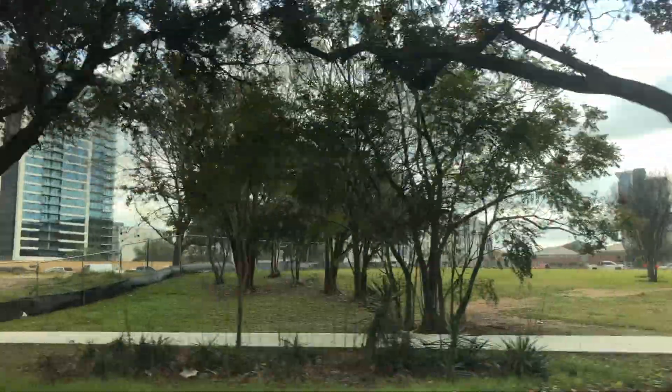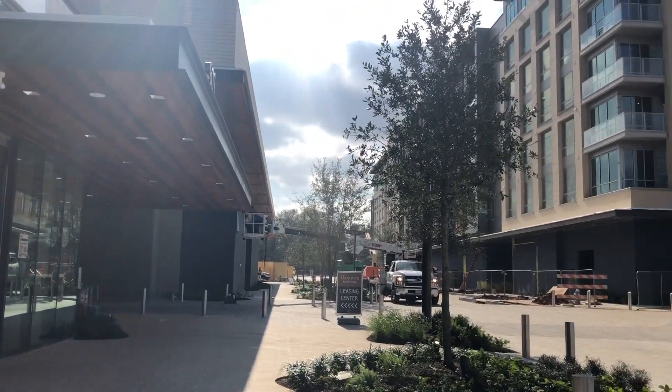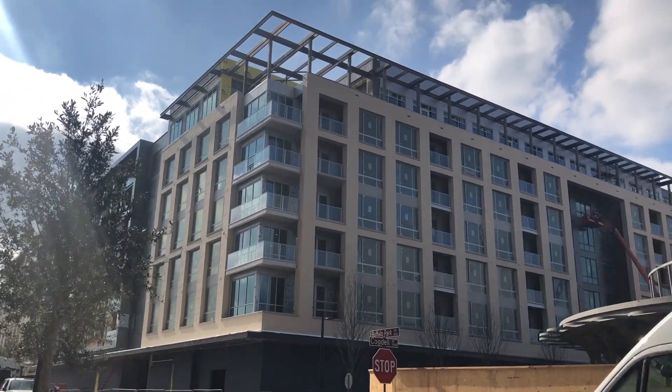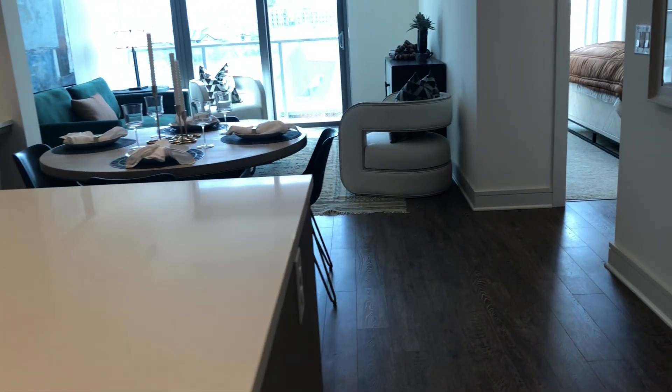You can probably hear the noises — there's a lot of construction because we are at Hanover Autry Park, and I am super excited for this luxury apartment tour. I wanted to check out a luxury high-rise right here in the city of Houston. We're gonna check this property out, I'm gonna show you exactly how it is — make sure you like and share this video, and let's check out the property.